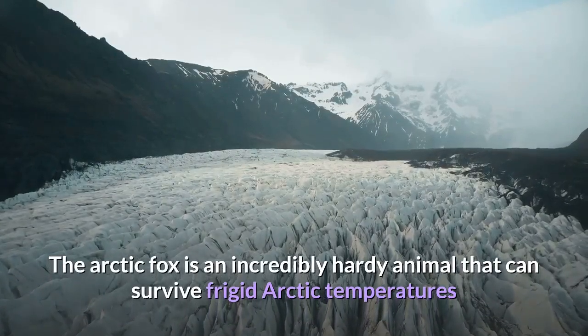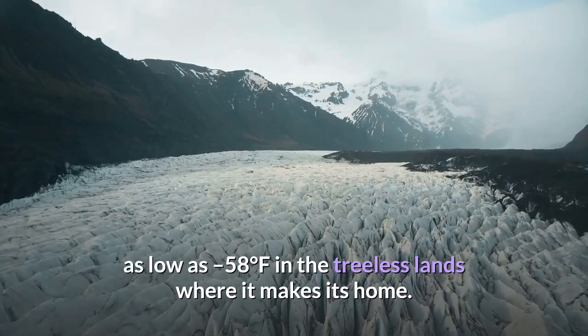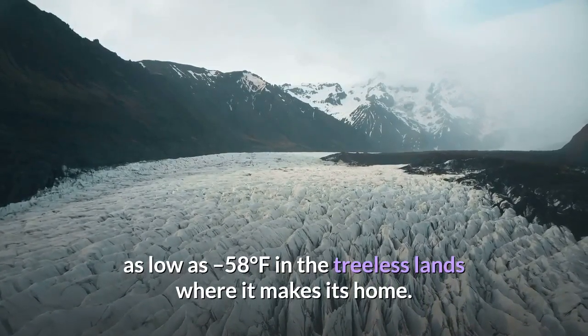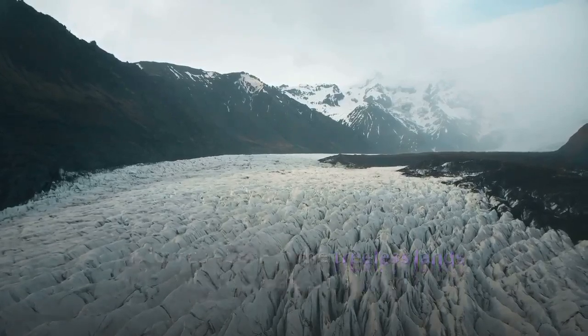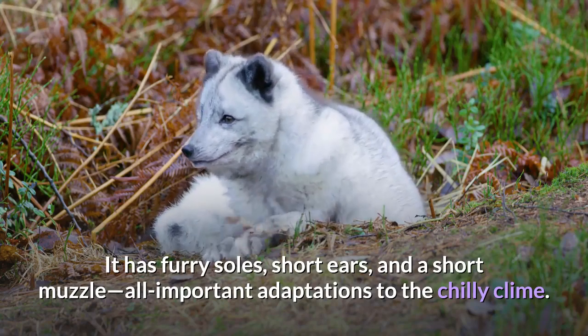The arctic fox is an incredibly hardy animal that can survive frigid arctic temperatures as low as minus 58 degrees Fahrenheit. In the treeless lands where it makes its home, it has furry soles, short ears, and a short muzzle — all important adaptations to the chilly climate.